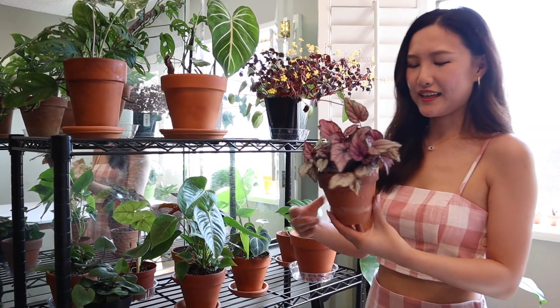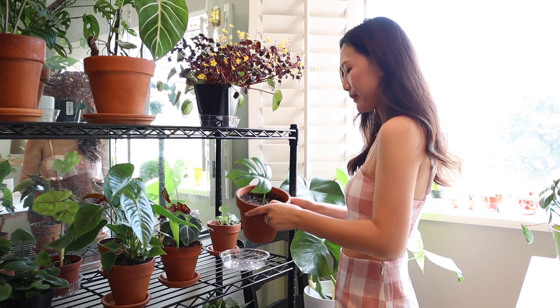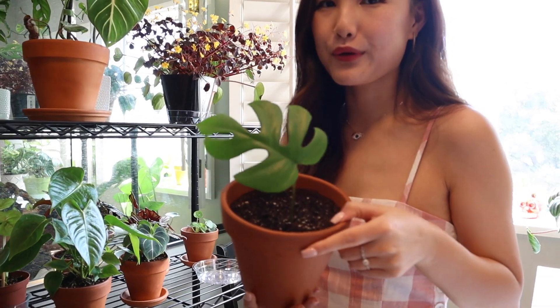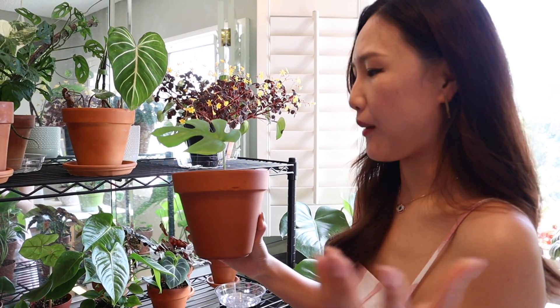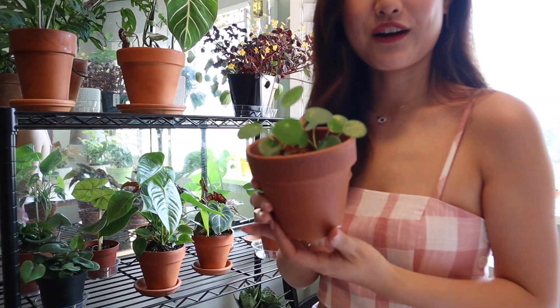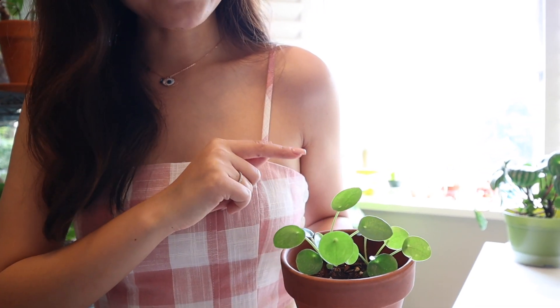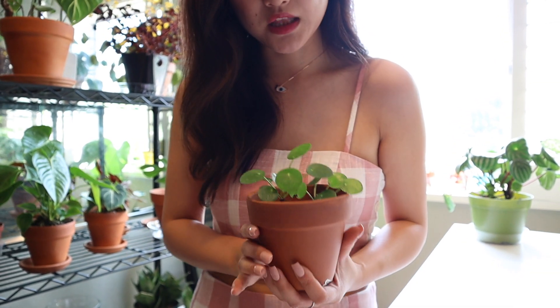The next guy is a Begonia Rex — I got it from Walmart for about $3. When I got it, it was such a small baby and now it's a full plant. I probably put this guy in too big of a pot — I might transplant it into a smaller pot. And this I also got from an Instagram friend named Christina — it's a Chinese money plant, also called Pilea peperomioides. When I first got these guys from her, they were tiny little babies, and within two months, look at it! I can't wait for the babies to grow up and have their own babies.